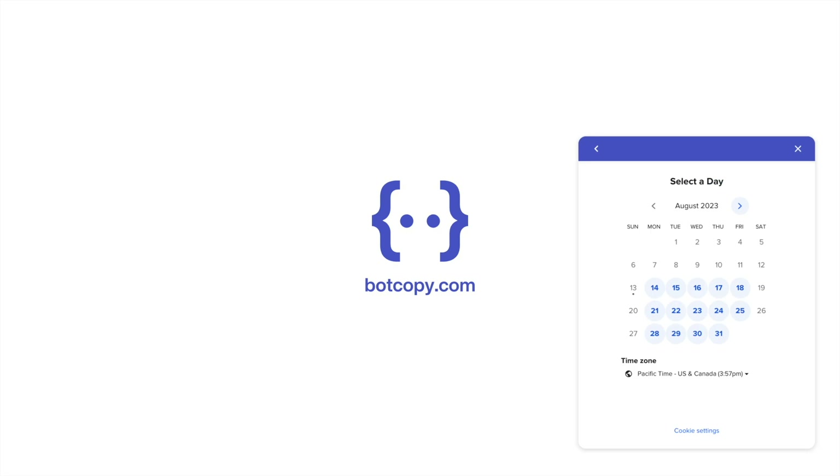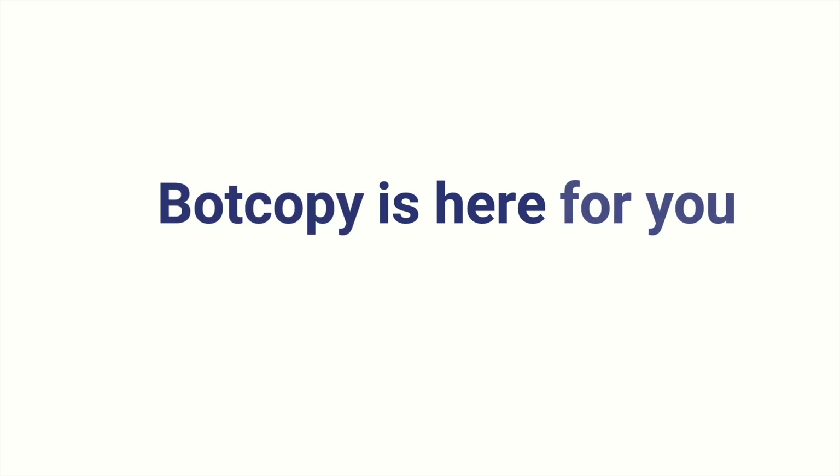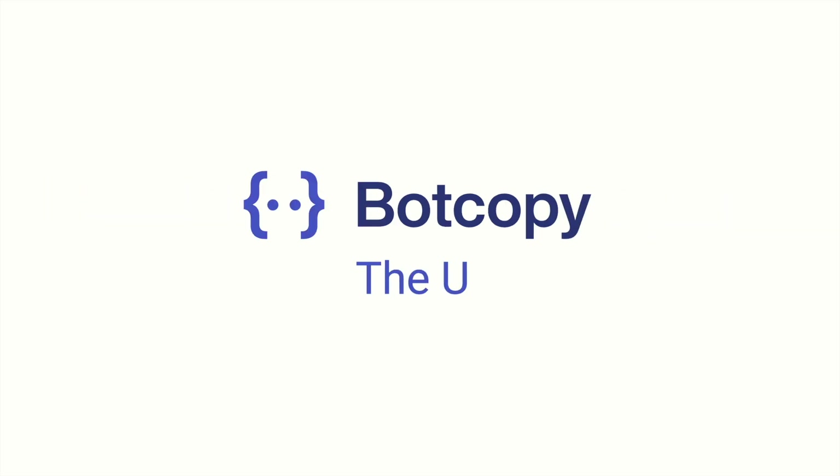And this is the best time to do it. Because after all, AI is here, and BotCopy is here for you — heart and soul. We look forward to hearing from you. Talk soon.